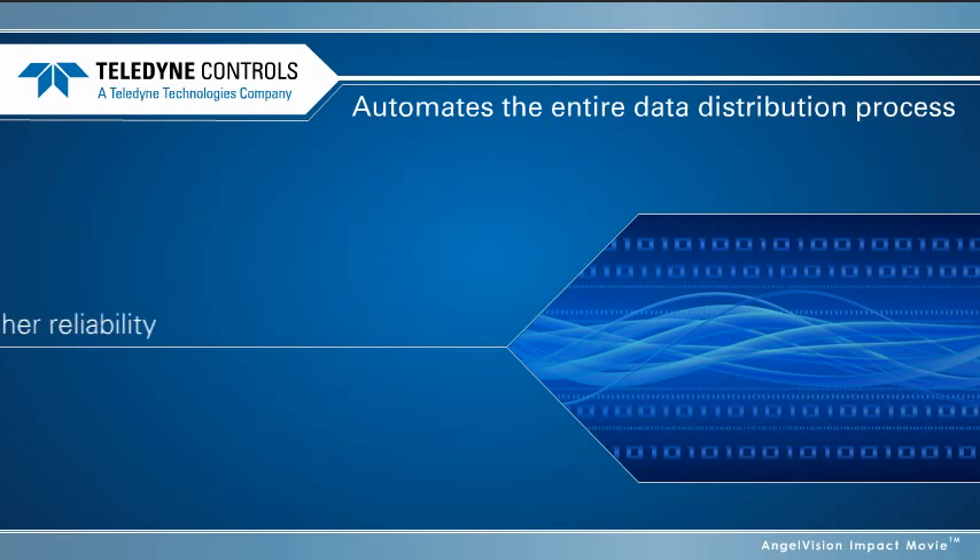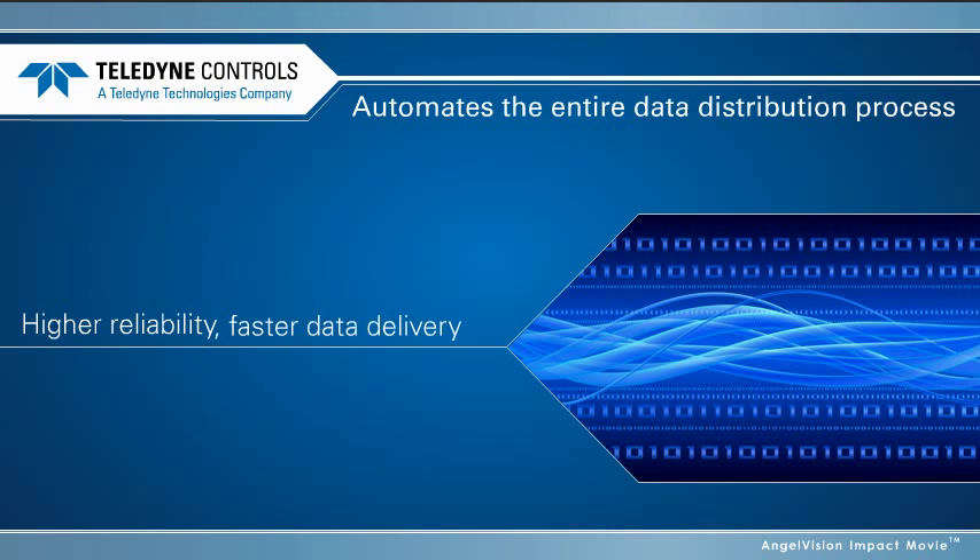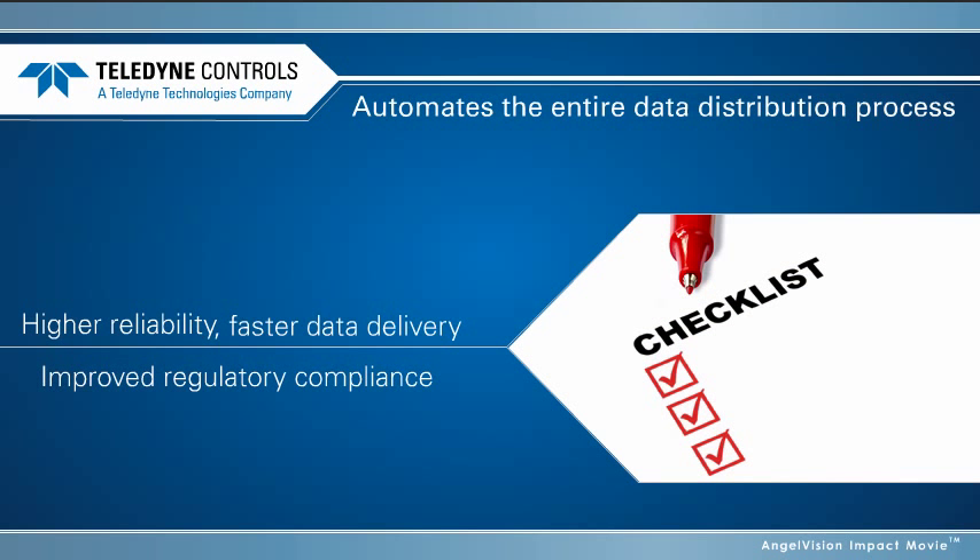Teledyne's end-to-end wireless distribution system automates the entire data distribution process, which results in higher reliability, faster data delivery, and improved regulatory compliance.